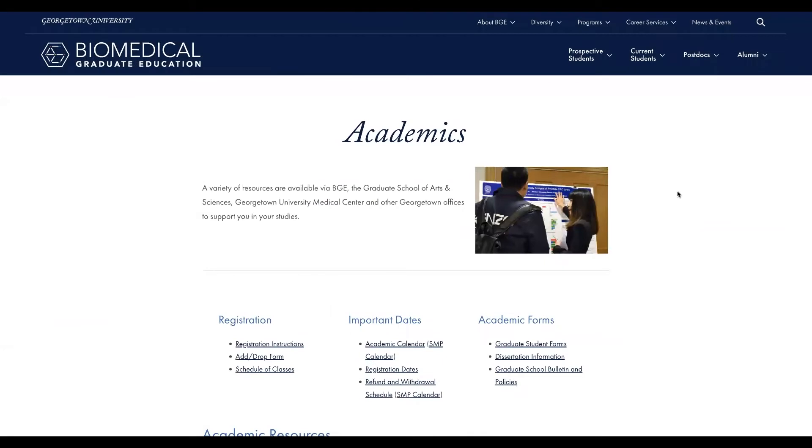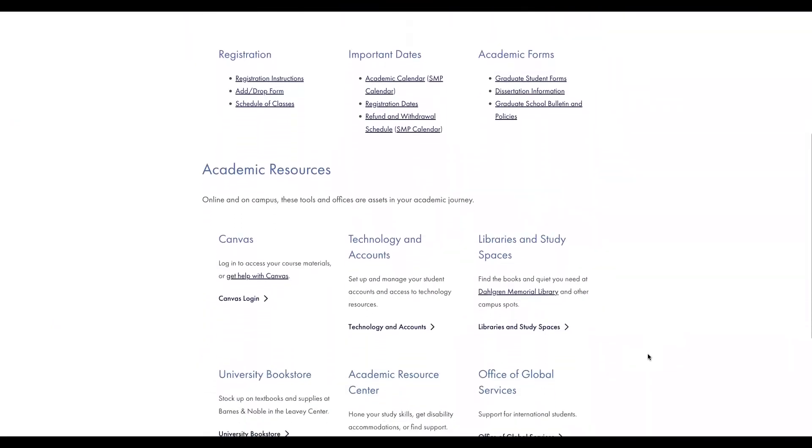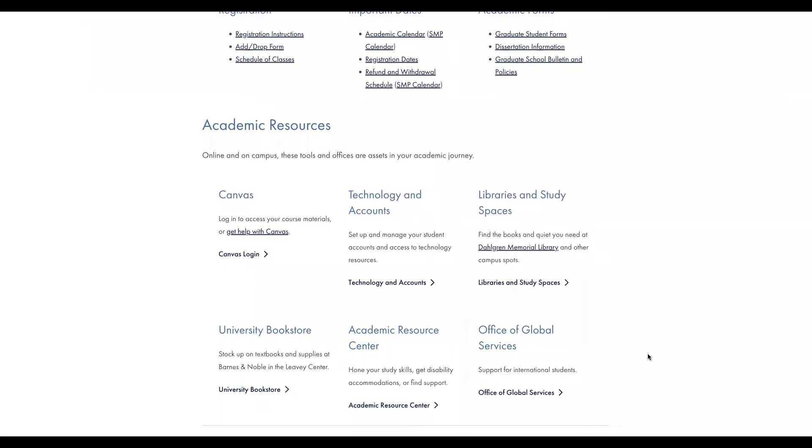Academics has the information you'll need for course registration as well as documents and resources you'll need to complete your studies. You'll find add/drop forms, the academic calendar, and resources both on and off campus that can support you in your coursework.